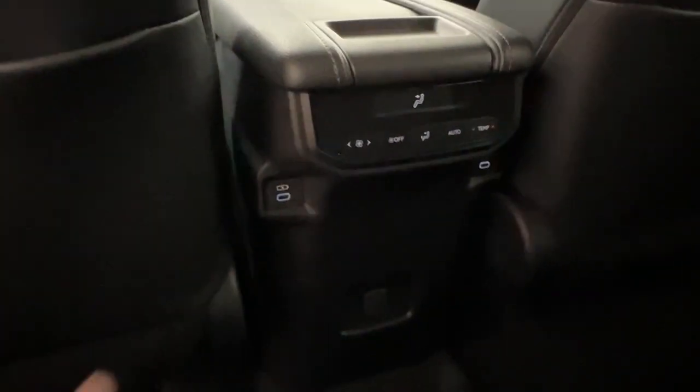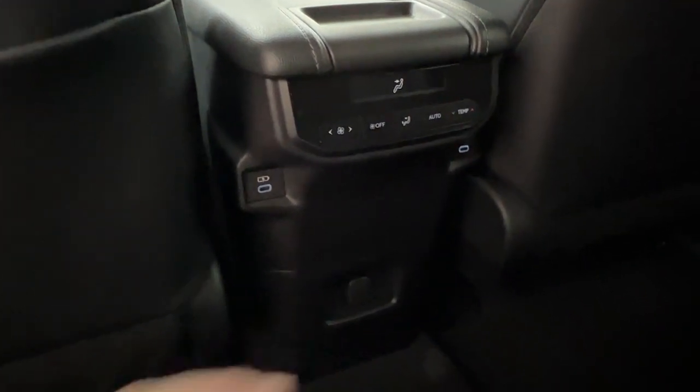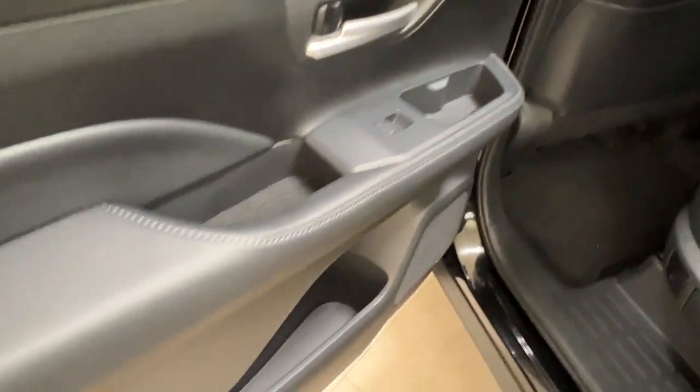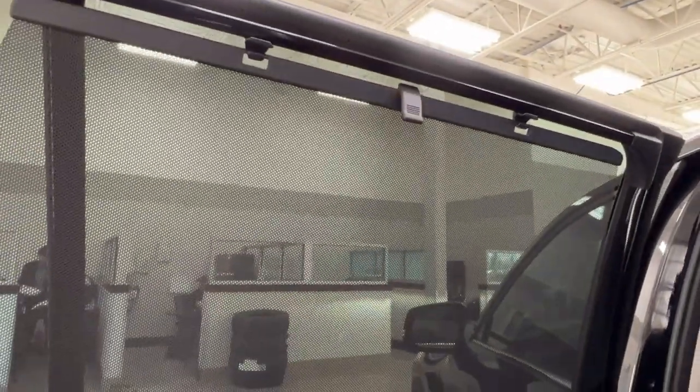On the back of both the front passenger and driver seats we have pouch storage, and in the back of the console you have your own separate air conditioning control and charging spaces including a 12-volt outlet. We have Grand Highlander carpet mats throughout and a large amount of storage inside the rear doors. There are beautiful built-in sun shades that pop up, click into place easily, and come back down flush with the side of the door.